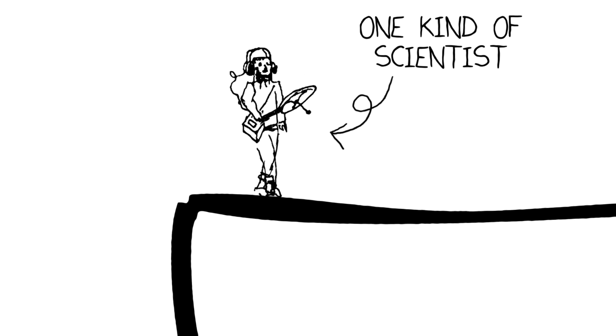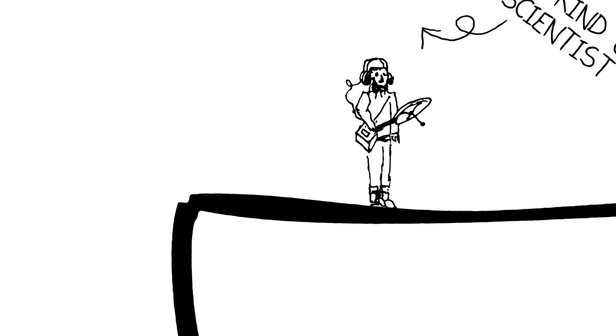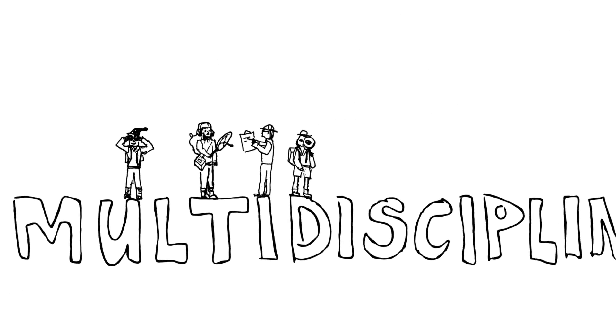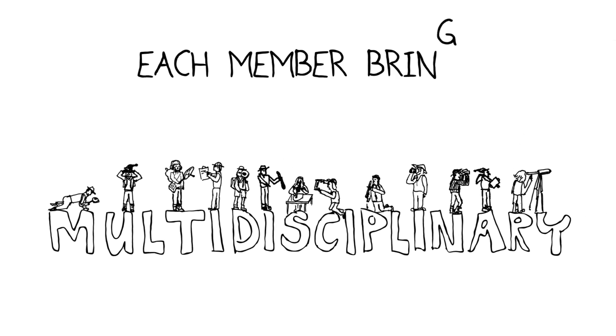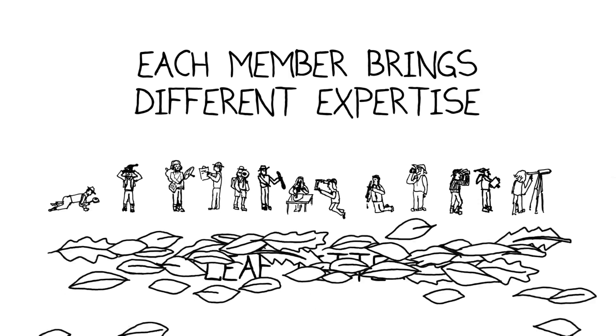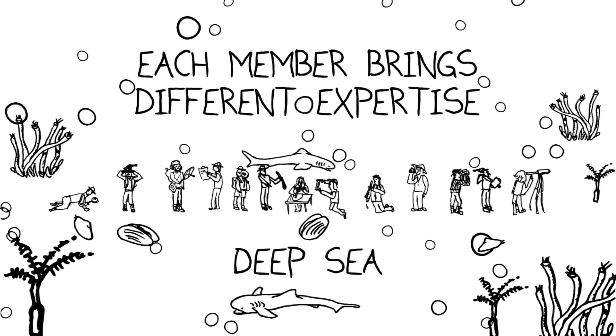The key word here is multidisciplinary. Expeditions are almost never just one kind of scientist marching into the field and collecting only one kind of organism anymore. Multidisciplinary expeditions are ones in which you have a team of people who bring different expertise to the table, to the field, to the leaf litter, to the deep sea, or to whatever aspects of the natural environment you're exploring.